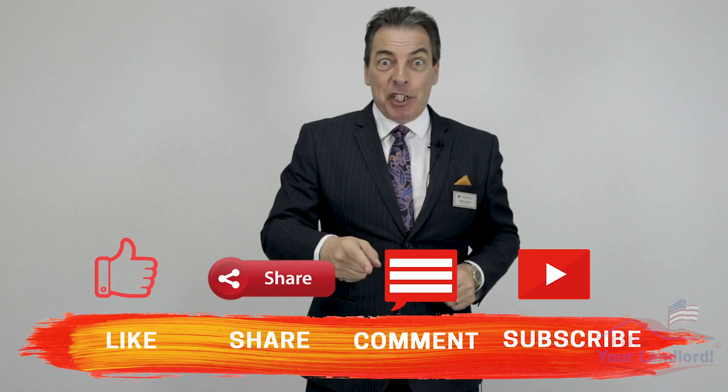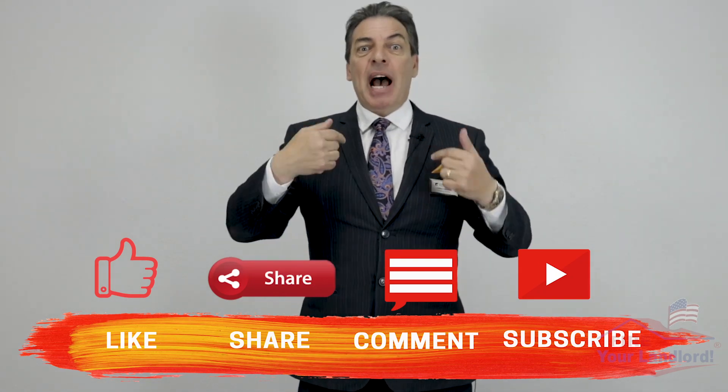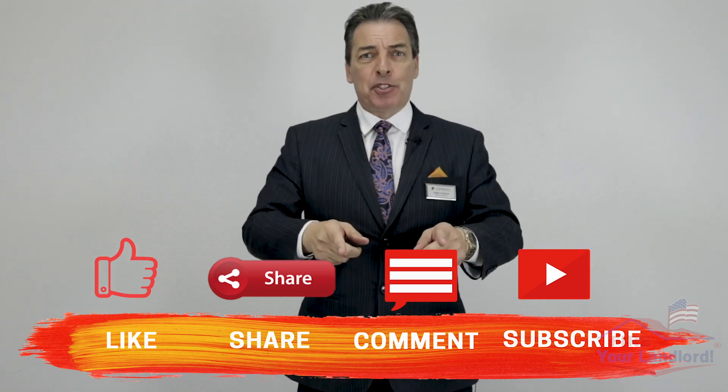We're halfway through the video — if you're enjoying this, please like it, share it if you know someone who might be interested, and comment. I answer every comment personally. You can also subscribe to learn more from future videos.